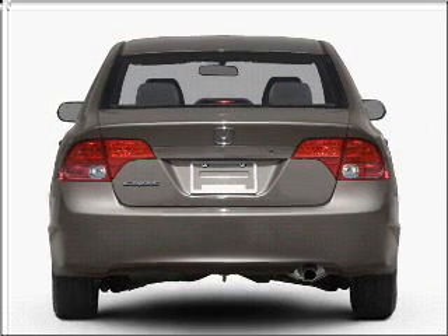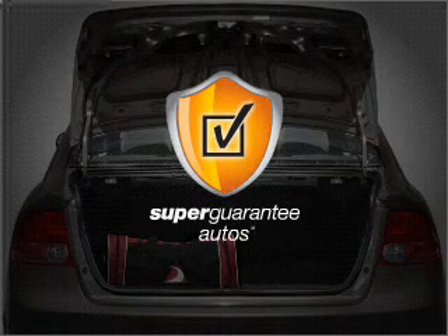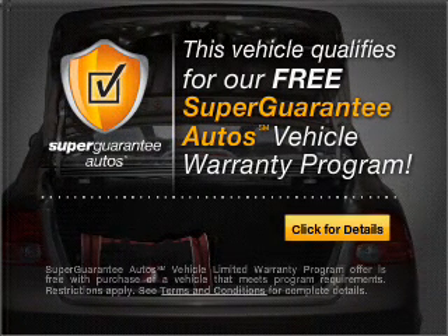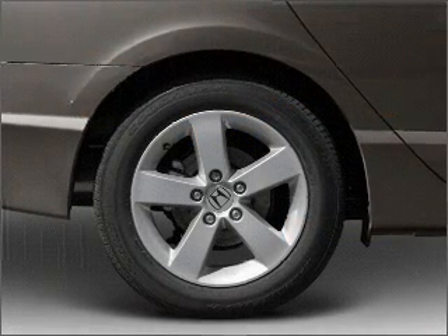With an efficient four-cylinder engine connected to a manual transmission that will keep you in touch with your vehicle, this vehicle qualifies for our free Super Guarantee Autos Vehicle Warranty Program. Buy a vehicle and get a free warranty from us only at everycarlisted.com.